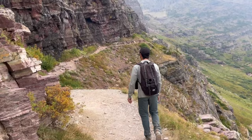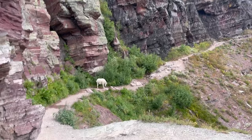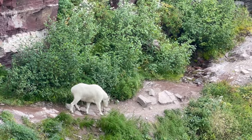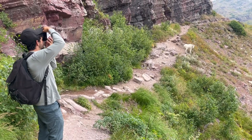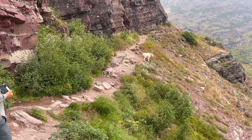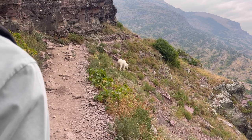We just passed a hiker who said there's a mama goat on the trail — and there she is! So cute. We kind of needed to step off the trail to let her pass, but she's being real slow. She's still pretty close to the trail.